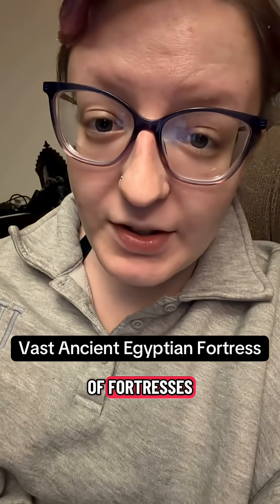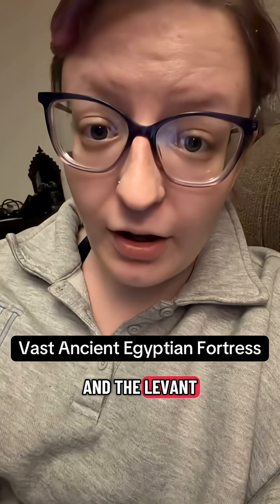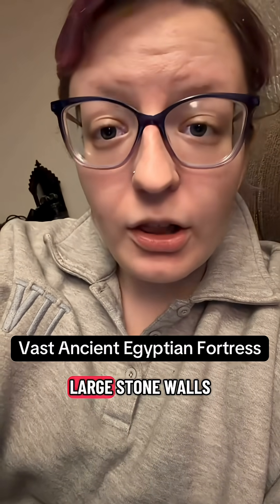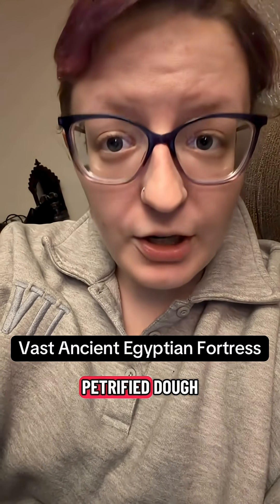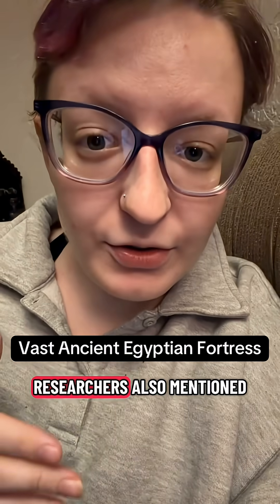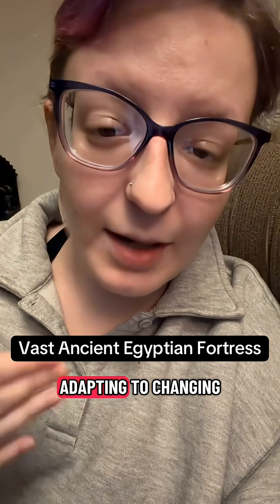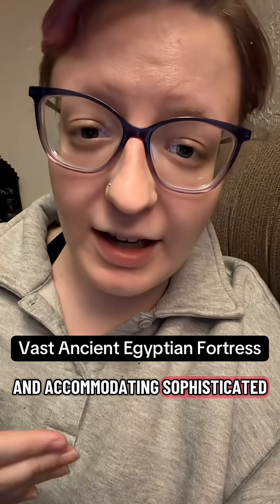It is one of a series of fortresses built to secure the border between ancient Egypt and the Levant. Inside the fortress, researchers have found soldiers' quarters, large stone walls to break the structure into sections, a large bread oven, and even petrified dough. Researchers also mentioned that the fortress underwent a series of modifications, adapting to changing military needs and accommodating sophisticated defense strategies.